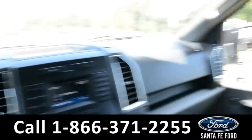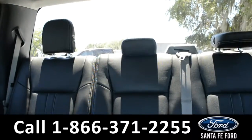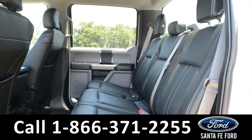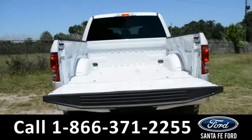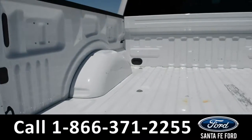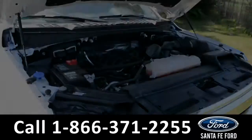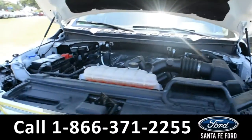Now let's take a closer look into the second row. Here's a closer view of the bed of the truck. Under the hood is a 5.0 liter V8 engine.